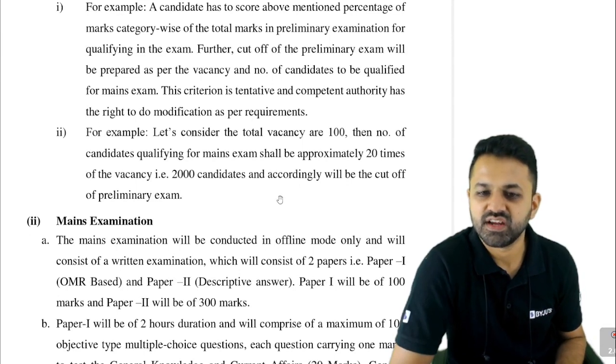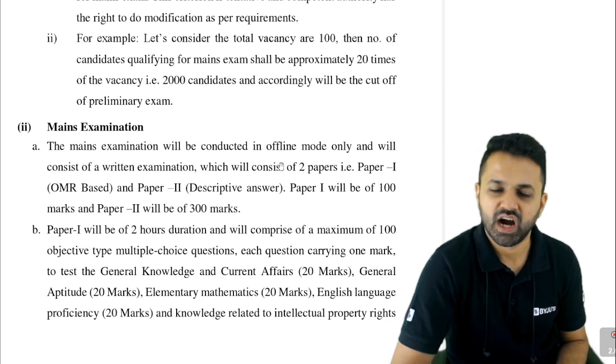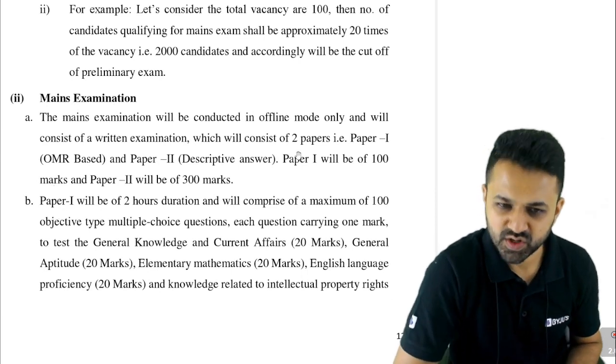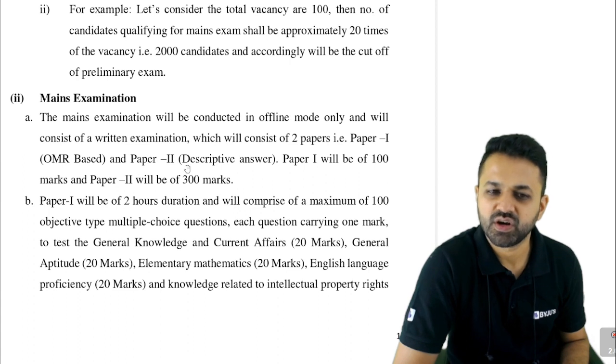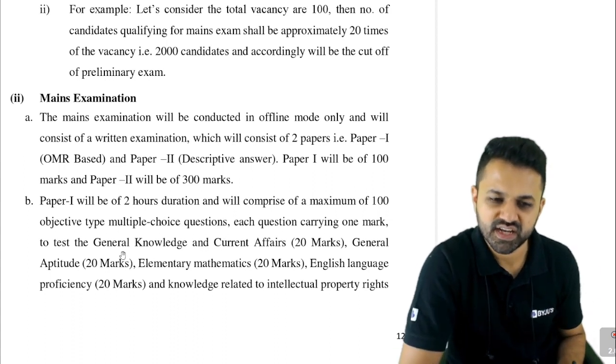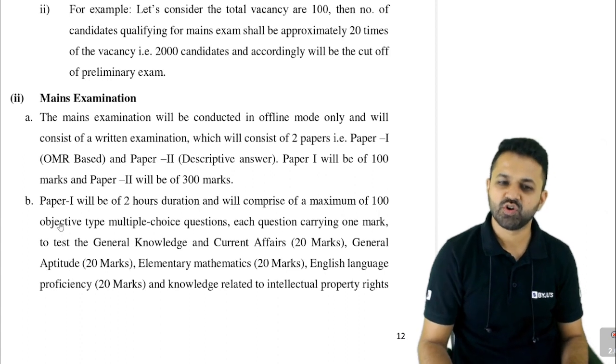So approximately 2000 candidates will be called for mains, with the cutoff decided accordingly. The mains exam after clearing prelims will be conducted in two phases: Paper 1 and Paper 2. Paper 1 will be OMR-based and Paper 2 will be descriptive. Paper 1 carries 100 marks and Paper 2 carries 300 marks. Paper 1 is 2 hours duration with 100 objective multiple choice questions covering general knowledge, current affairs, general aptitude, elementary mathematics, English, and knowledge related to Intellectual Property Rights.